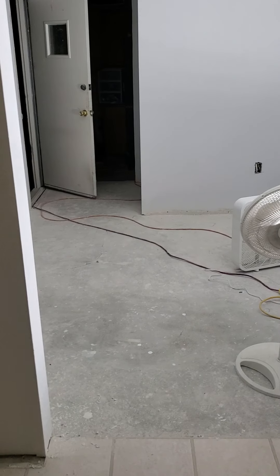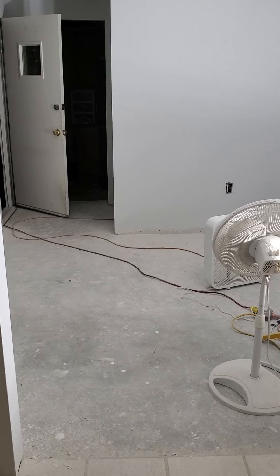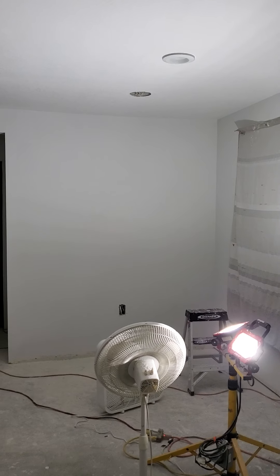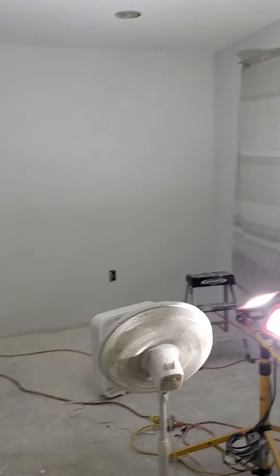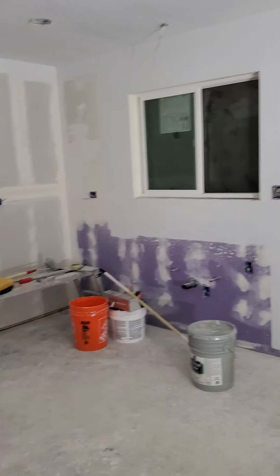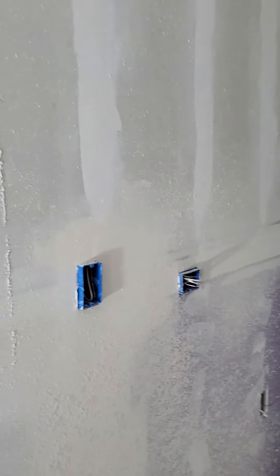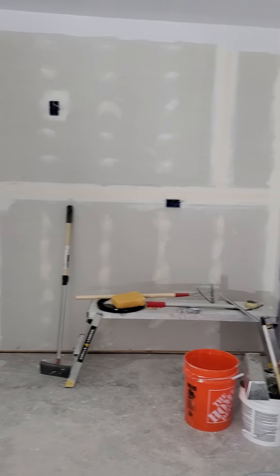I should have probably done a before and after video but I never even thought about it. Here is halfway progress — my dad just primed all of this. There's texture on the wall that was done today, and not everywhere, because everywhere else you see is going to be cabinetry.